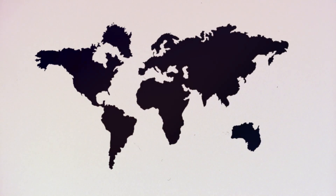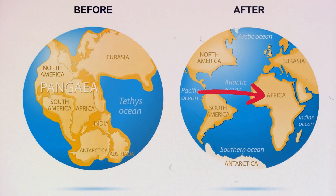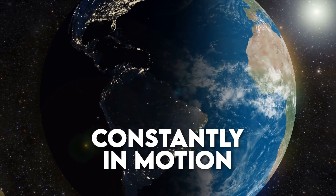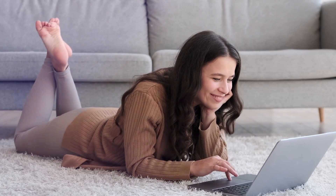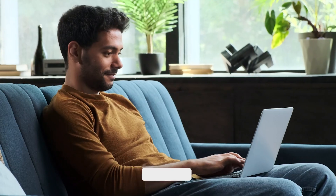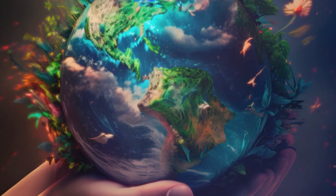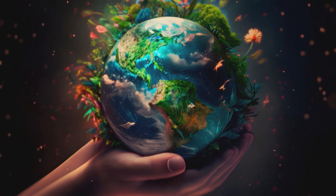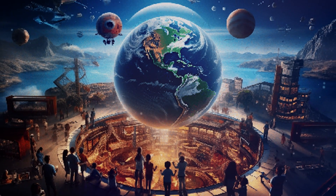And this brings us to the wrap-up: the mind-bending journey from Pangea to our present-day continents. The Earth beneath our feet is alive, constantly in motion, shaping and reshaping our world. If you enjoyed this journey through time and space, remember to hit that like button, subscribe to Physics Daily for more epic science content, and let us know in the comments what geological wonders you'd like us to explore next. Until then, keep exploring, keep wondering, and as always, stay curious.